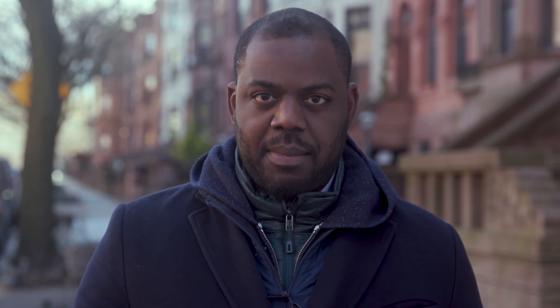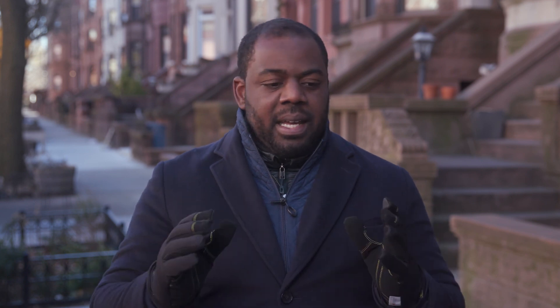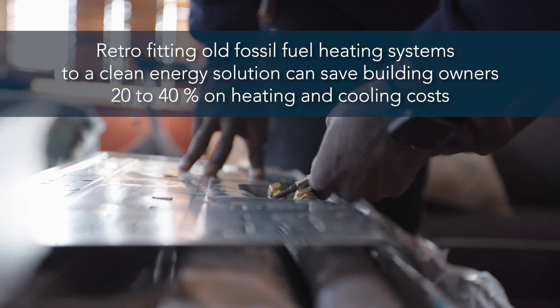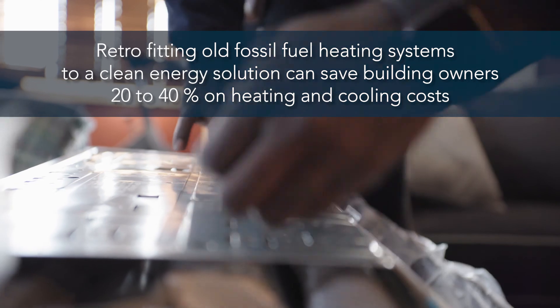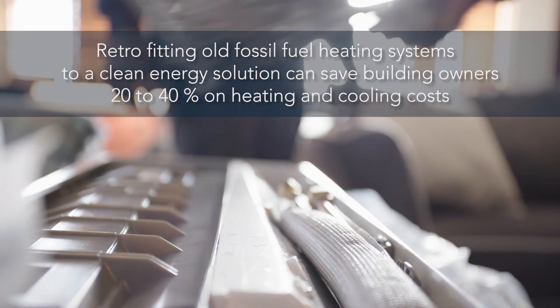Heat pumps are like a silver bullet to climate change. What is an air source heat pump? Think of a two-part, all-electric air conditioner that can go forwards and in reverse — in the winter it provides heating for your home, and in the summer it provides cooling, all run on clean electric energy.